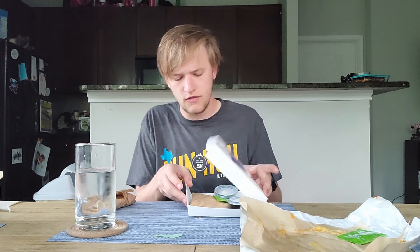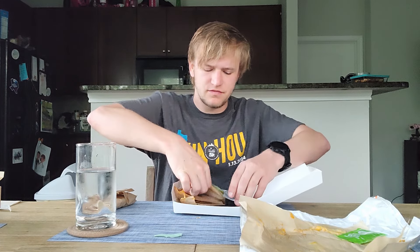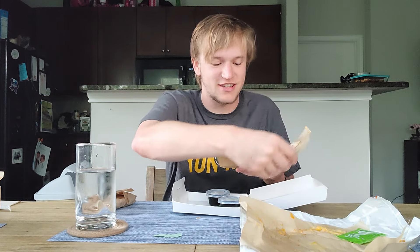I think the soft taco is actually going to be one of the newest kind of items because that's going to have all the fresh veggies. So let's save that for last. Let's go ahead and get into the quesadilla here — just going to eat one little bit of it. Wow, it's actually like really small. It's a little baby. Oh no, it's just folded on top of itself so it fits in the box.